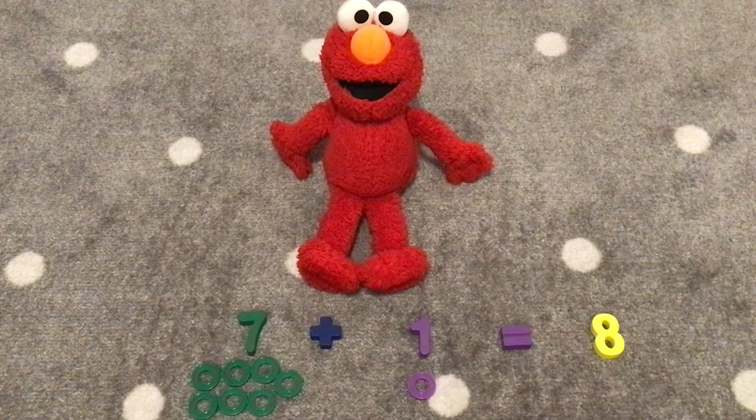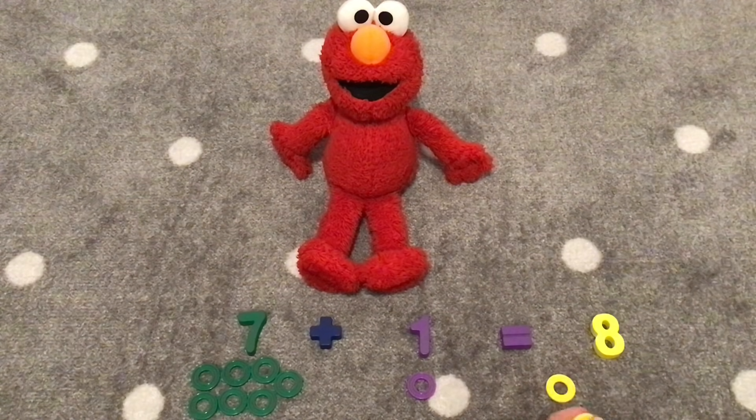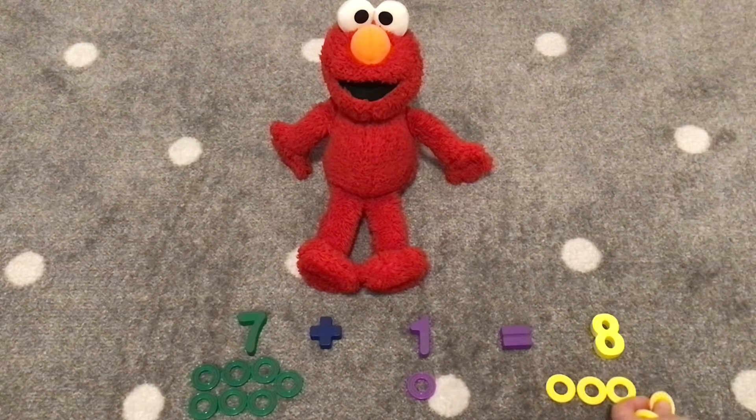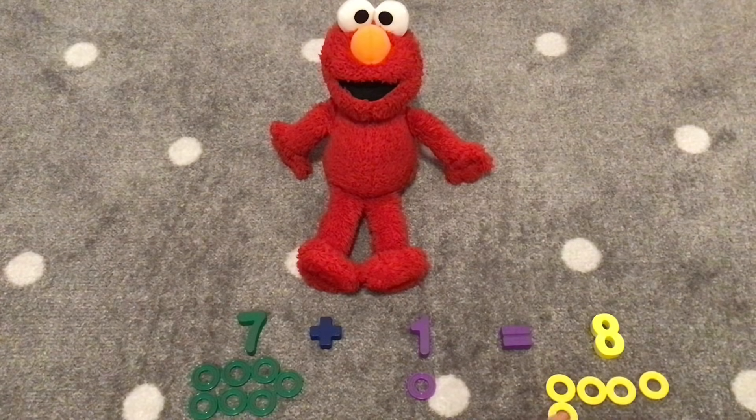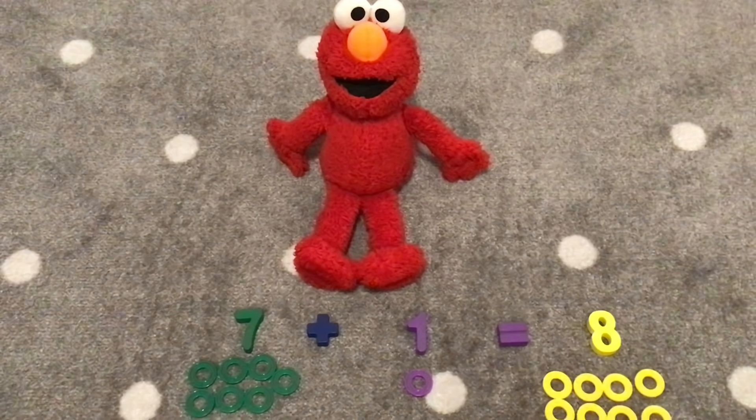Let's count eight yellow rings. One, two, three, four, five, six, seven, eight. We have eight yellow rings. Hooray!